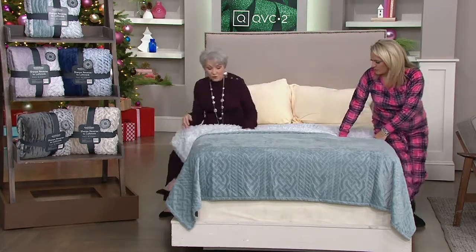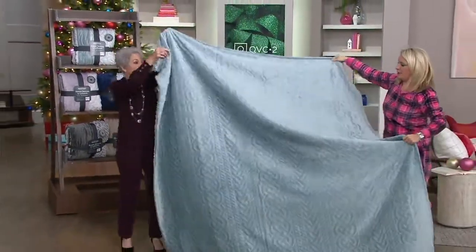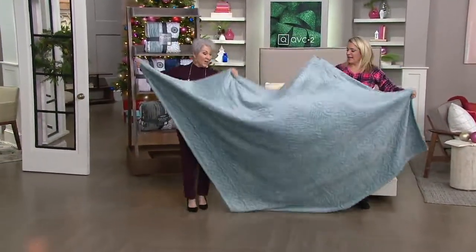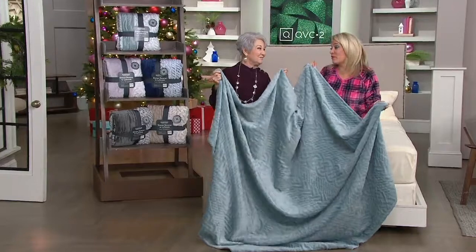This is the full size. You and I could definitely put on a really great holiday movie, gather all of our cats, climb under and watch. So if you're thinking couch blanket, I think it works for that too — but then it looks great topping off the bed as well.